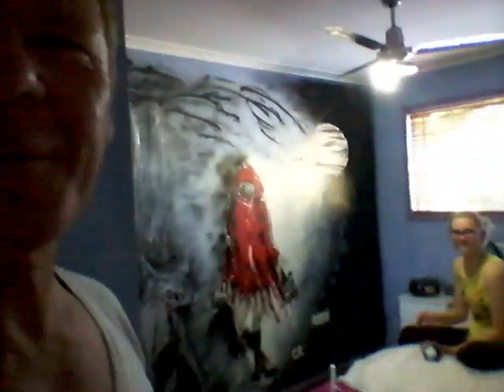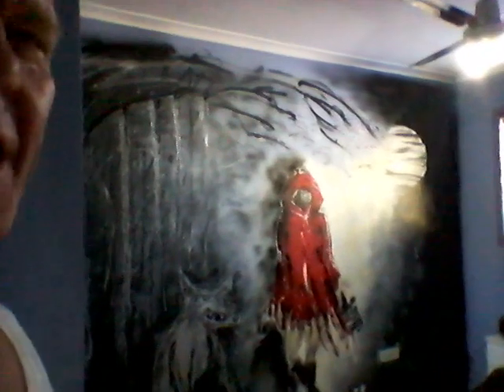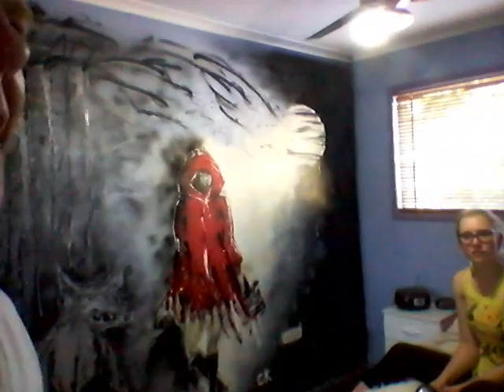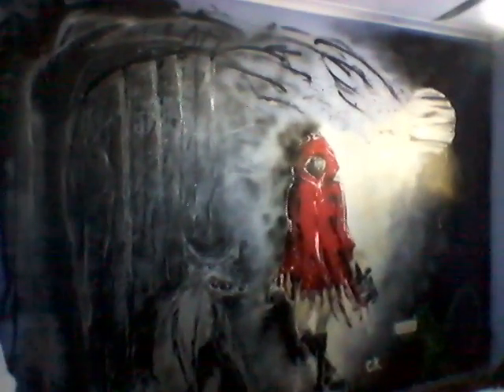Hey everyone, how are you going? Ikki here. I'd like to introduce you today to Rani. She's going to be a guest presenter today because we're in her house. I house-sat this place a couple of years ago — about two years ago — and I got to paint on their walls. These are the first murals I ever painted on a wall, so I really want to make sure you get to see them, because this is where I came from, this is where it started.